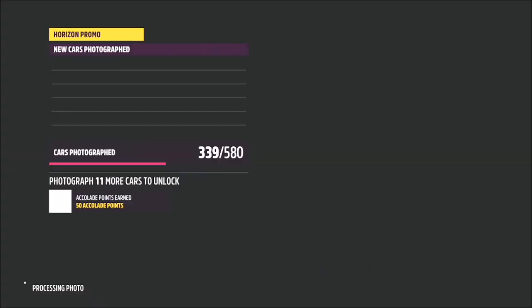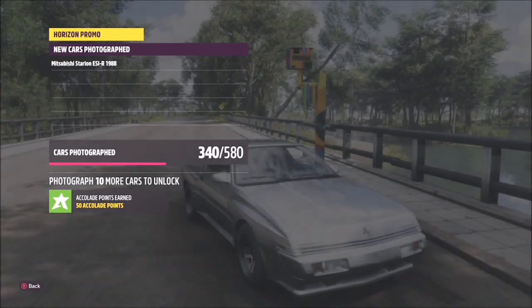Once you're there in the correct car, all you want to do is bring up the photo mode and take your shot — simple as that. It'll pop up with two tick boxes: one saying you're in the correct car, and one saying you're at the correct location.